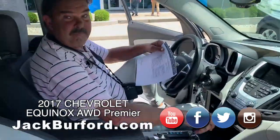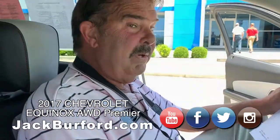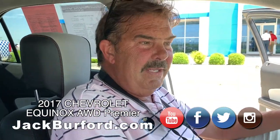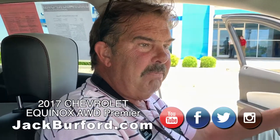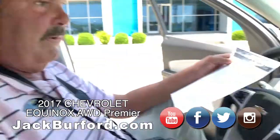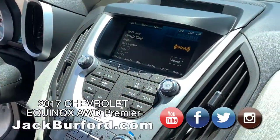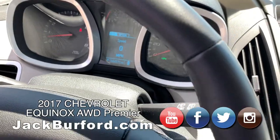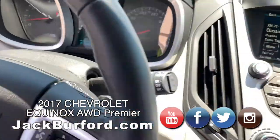Greg, this is a nice Equinox Premier, isn't it? Yes it is. We just traded for this — this vehicle was leased initially out of state, but the folks moved to Madison County probably a month later. Our service department has exclusively serviced this thing for three years. It's got 44,571 miles.